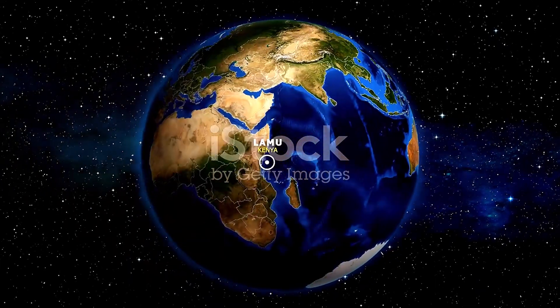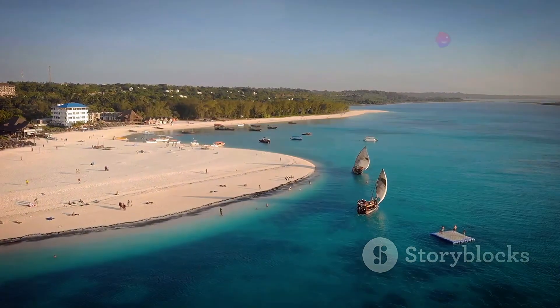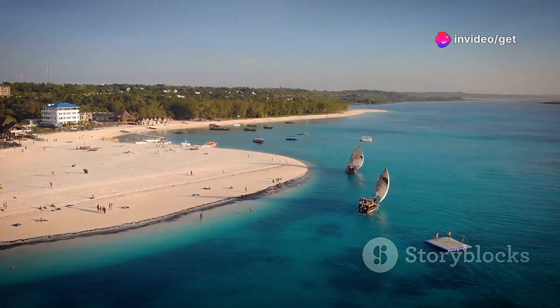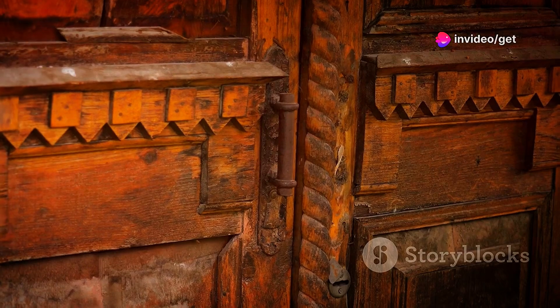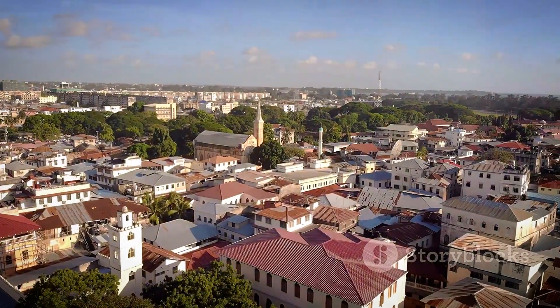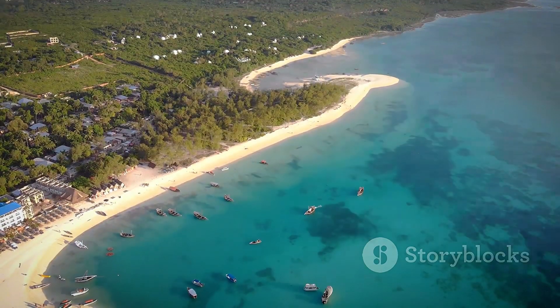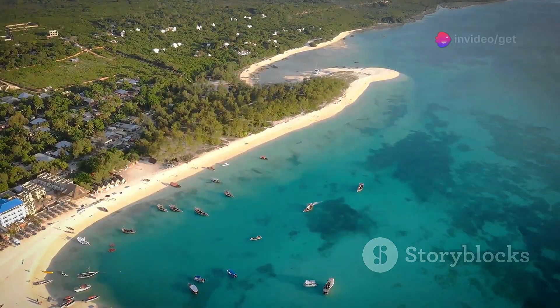Lamu Island — a step back in time to Kenya's Swahili coast. Drifting off the coast of Kenya, Lamu Island moves at a different pace. A UNESCO World Heritage Site, Lamu Town remains largely unchanged for centuries. Explore labyrinthine alleys, hidden courtyards and rich architecture. Relax on Shela Beach or take a dhow trip to explore the mangroves.